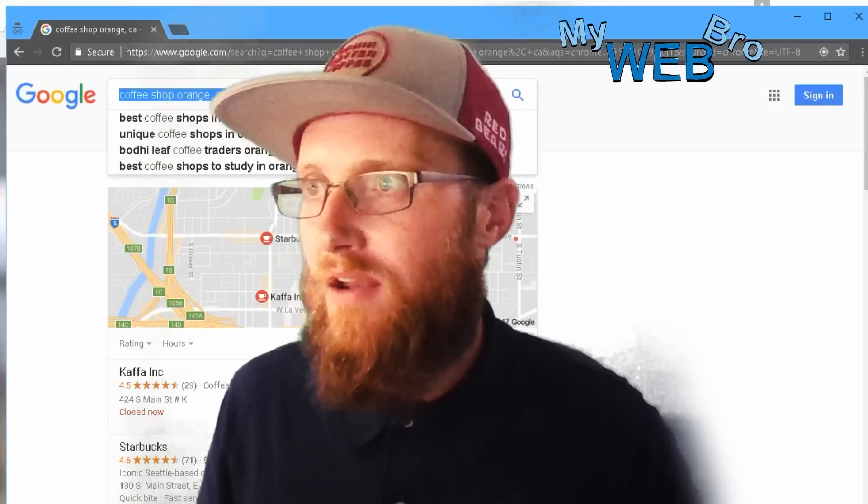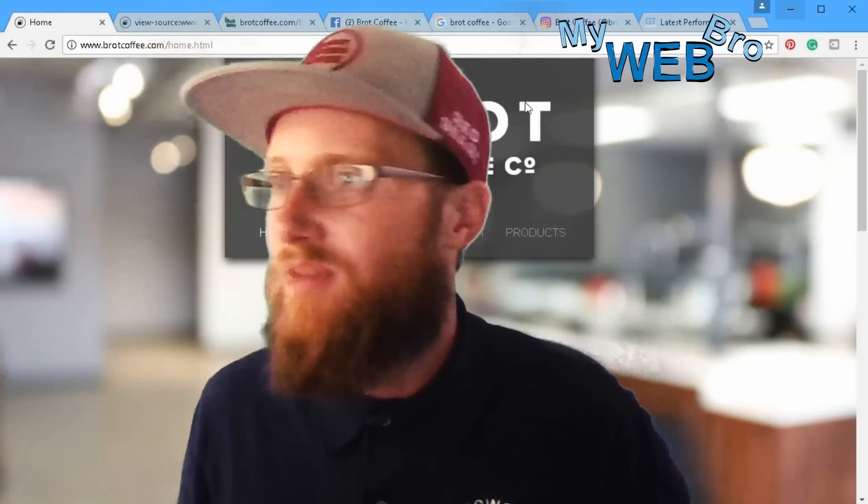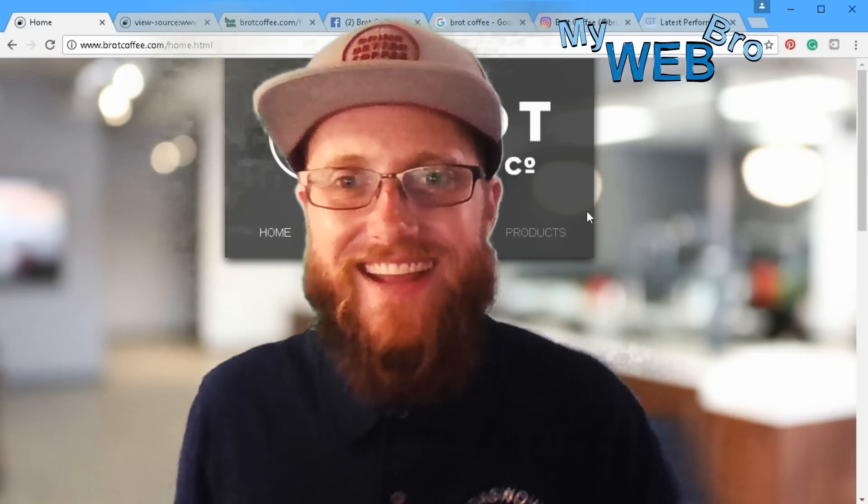And that's all stuff that can be shown to you by a professional. I was really excited to show this to you, and I'm really excited about the grand opening of Brought Coffee Company. Thanks for coming back, have a great day — talk to you later.